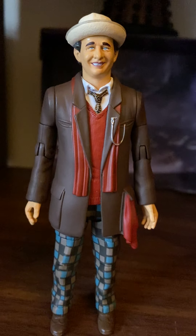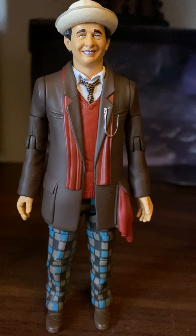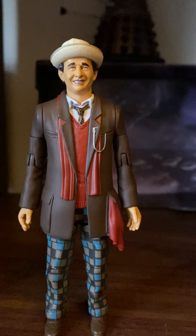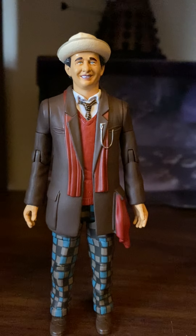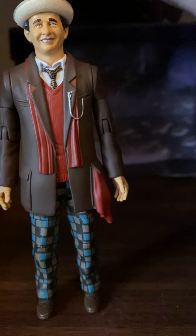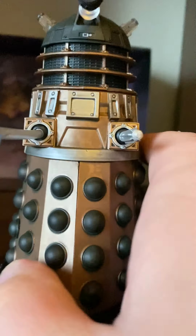The 7th Doctor is my second favorite incarnation of the Doctor, played by the wonderful and amazing Sylvester McCoy. He unfortunately played the Doctor during the last years of Doctor Who from 1987 to 1989 — Seasons 24, 25, and 26 — and he came back for the TV movie.